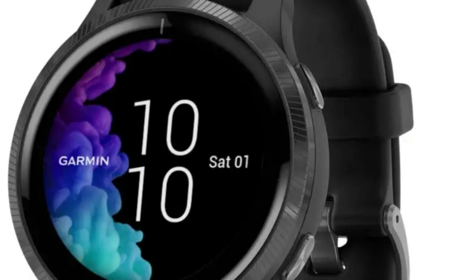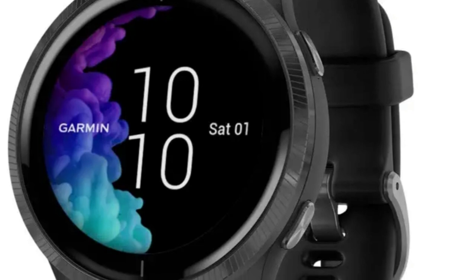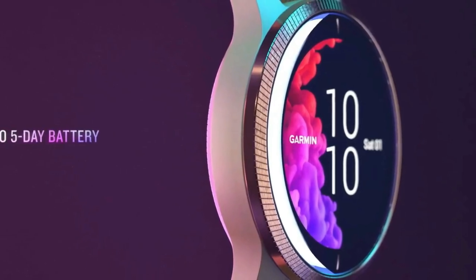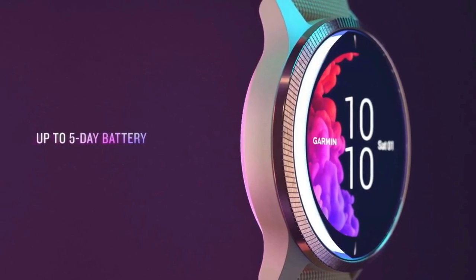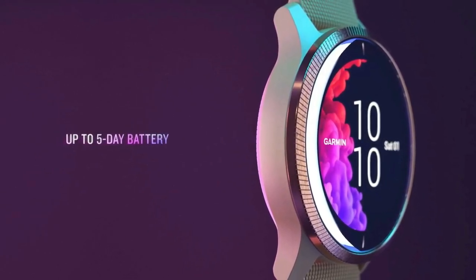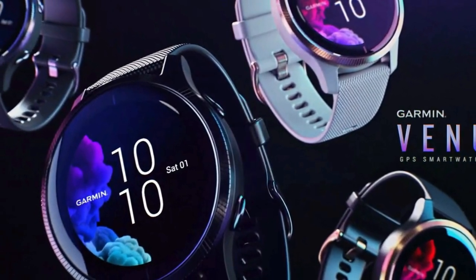The broadest range of all-day health monitoring features keeps track of your energy levels, respiration, menstrual cycle, stress, sleep, estimated heart rate, and more. Record all the ways you move with more than 20 preloaded GPS and indoor sports apps including yoga, running, pool swimming, and more. Get easy-to-follow animated cardio, strength, yoga, and pilates workouts right on your watch screen. Smartphone compatibility includes iPhone and Android.